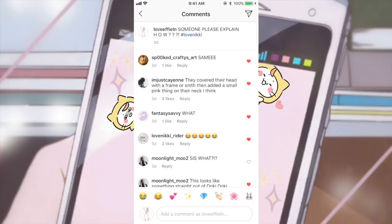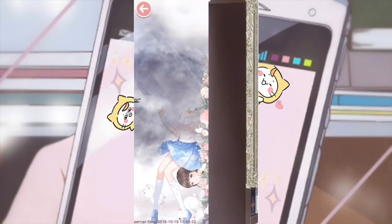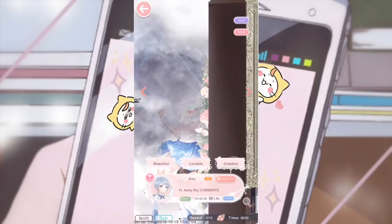But nobody else really knew what it was. Someone said they covered their head with a frame or something and added a small pink thing around their neck. I still have no idea how this happened. By the way, it's also on the hot list. This one looks like her head fell off, but if you zoomed in you'd see there's like a green thing around her head — something going through it. You can literally see a 3D circle outline, so it doesn't look like something's just chopped off.